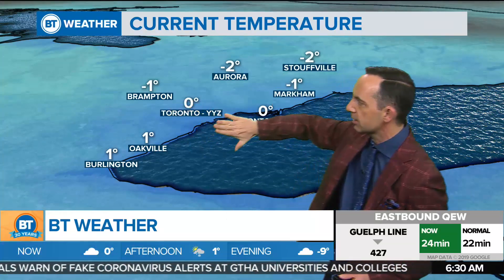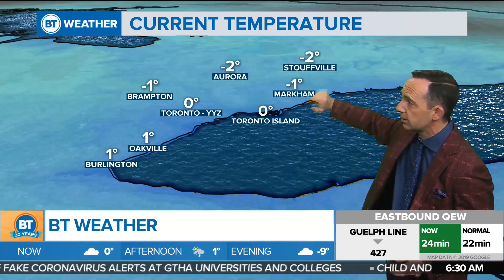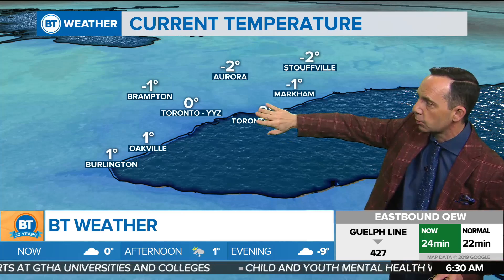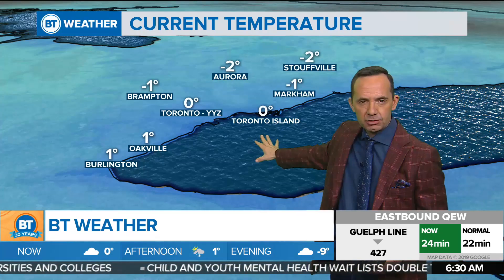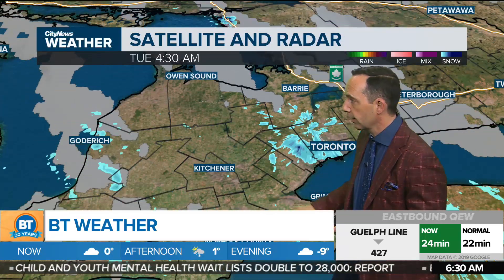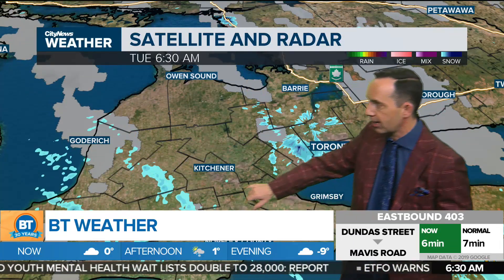We've been seeing some freezing drizzle north of the city up through Brampton into Stouffville, and of course into Markham. The island right now sits around the freezing mark, as does Pearson. Road conditions can change at any time, so just be aware of that. It's only through the early morning that we're going to see this risk. Later on this morning, we'll still see some flurry activity, which we've been watching over towards southwestern Ontario.